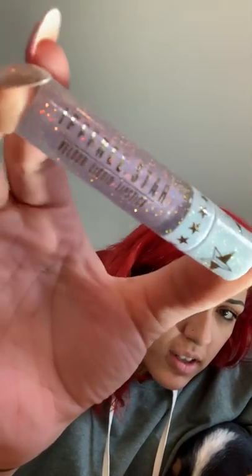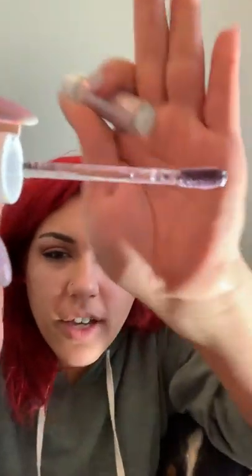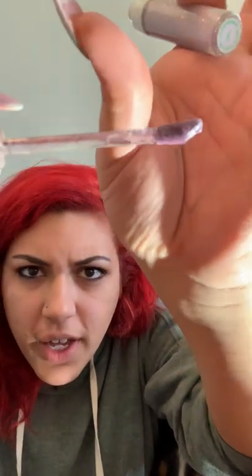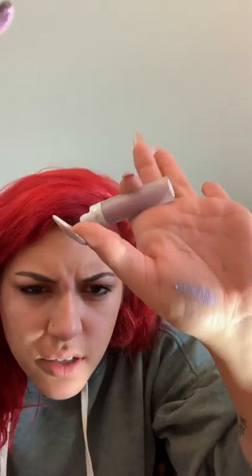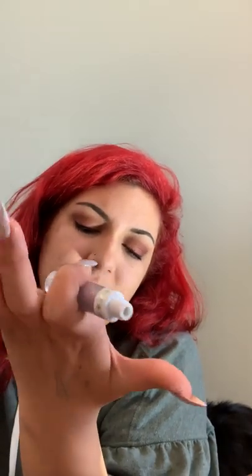The pictures don't do the glitter of the packaging justice, it really doesn't. Holy shit, Jeffree. The doe-foot applicator wand is clear — that is the cutest thing I've ever seen. It's like a metallic lilac, almost on the silver side.